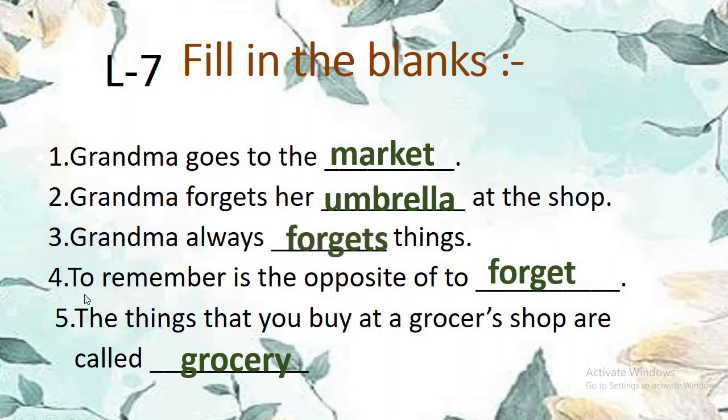Number 5: The things that you buy at a grocer's shop are called grocery. See the spelling: G-R-O-C-E-R-Y, grocery. Now see fill in the blanks of poem number eight. There are five fill in the blanks.